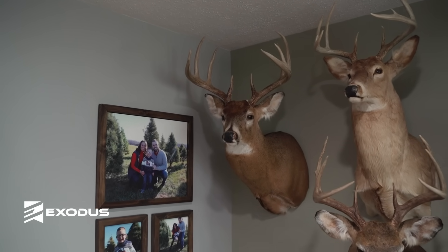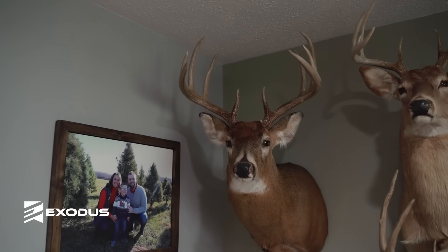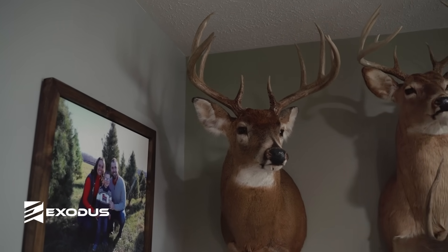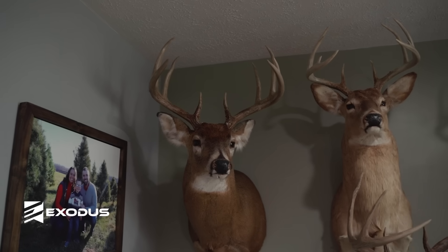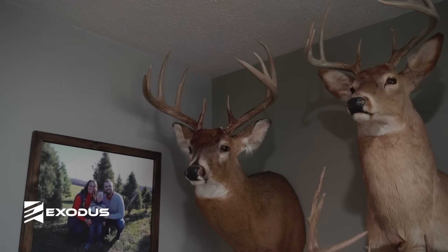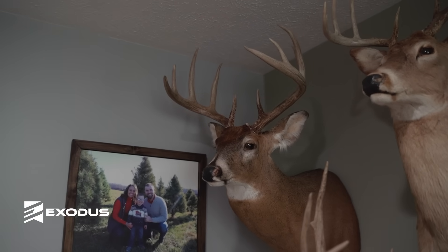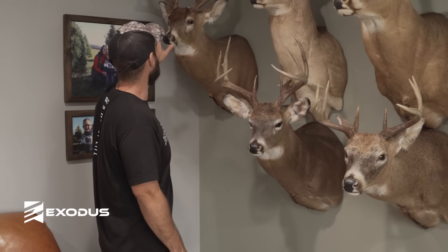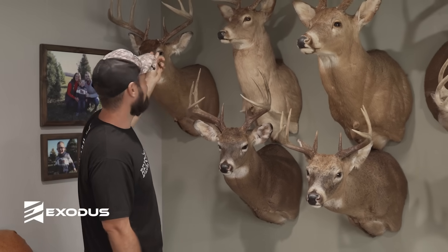This deer is my biggest — it scores in the 150s, just a perfect 10-pointer. I shot him on a piece of private land around here during rifle season. There were some does out in a cut corn field, and I was sitting along the creek. I heard something splash in the creek, looked over, and he was standing at 25 yards. I shot him with a 30-06 at about 30 yards. My Uncle Brian was with me hunting when I shot that one — it's kind of a cool deer, my biggest one, and the only deer I've really killed with my uncle.